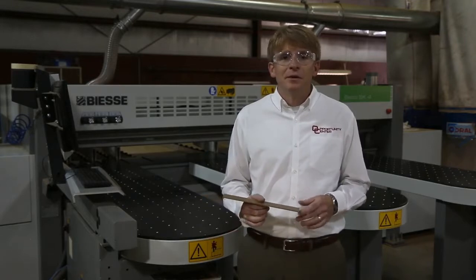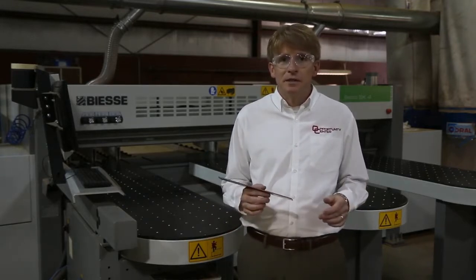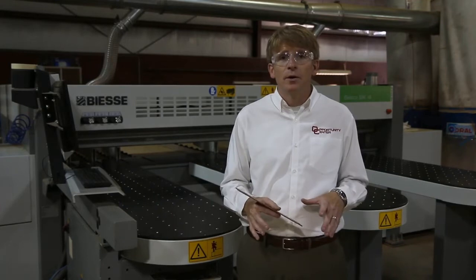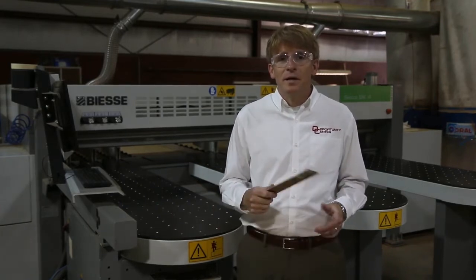From this machine, to the laser operation, to the furniture factory, to our contracts of vision, everything we do here has the ultimate purpose of putting people to work — not only here, but out in the community. And by doing that, we're meeting our mission.